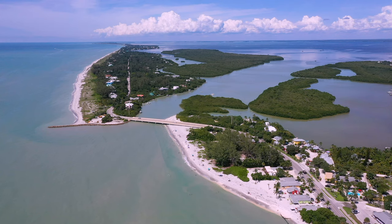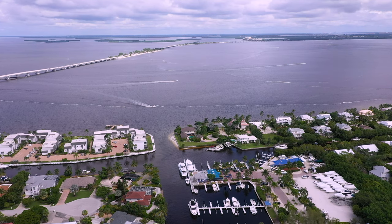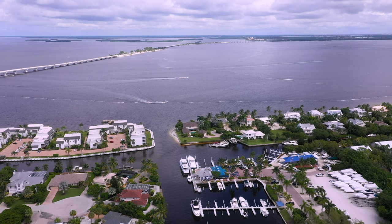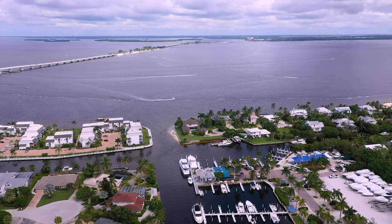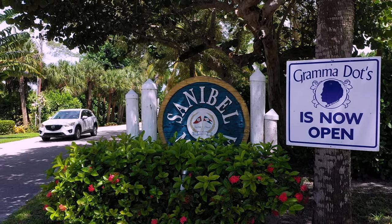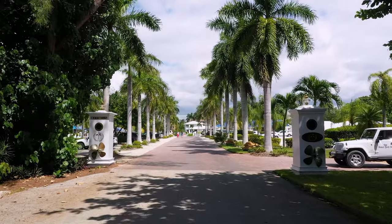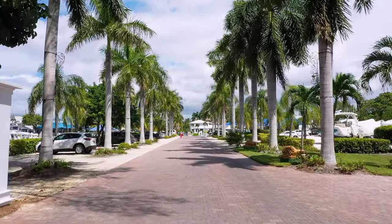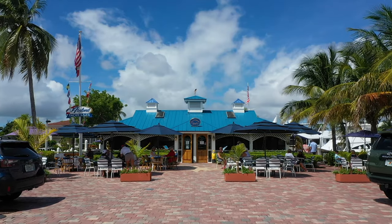The first waterside restaurant we will be visiting is Grandma Dots at 634 North Yachtsman Drive at the Sanibel Marina. Starting at Periwinkle Way at the causeway four-way stop, head east for a half mile. On your left hand side you'll see a sign for North Yachtsman Drive and the Sanibel Marina. Pull in there and go to the back of the marina and turn left. Grandma Dots will be right in front of you. In case you're wondering, Grandma Dots is spelt G-R-A-M-M-A, and the restaurant is named after the owner's grandmother, who by all accounts was an amazing and adventurous lady.